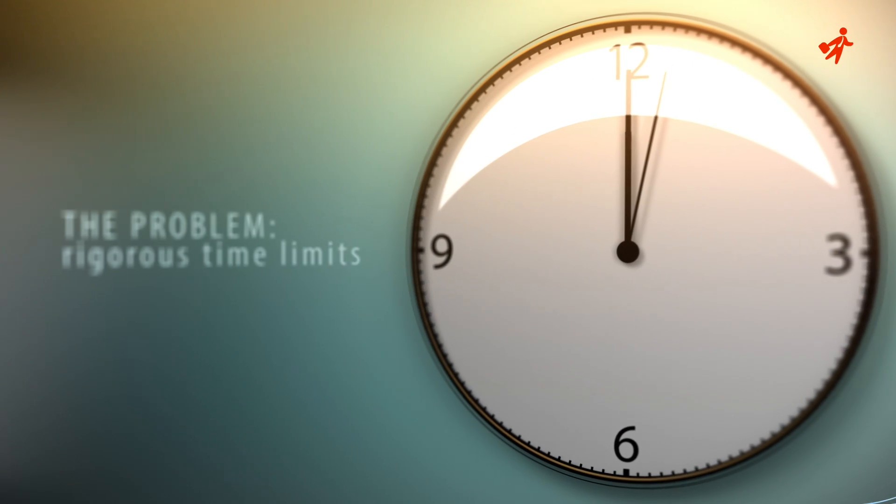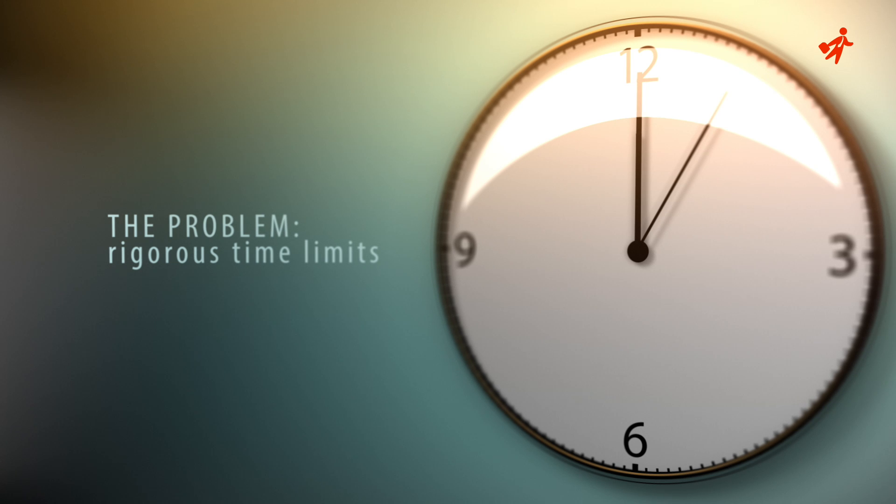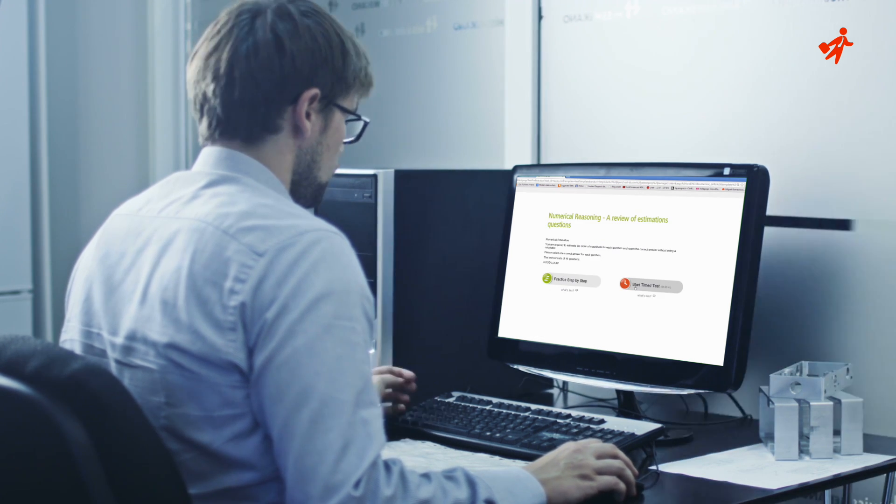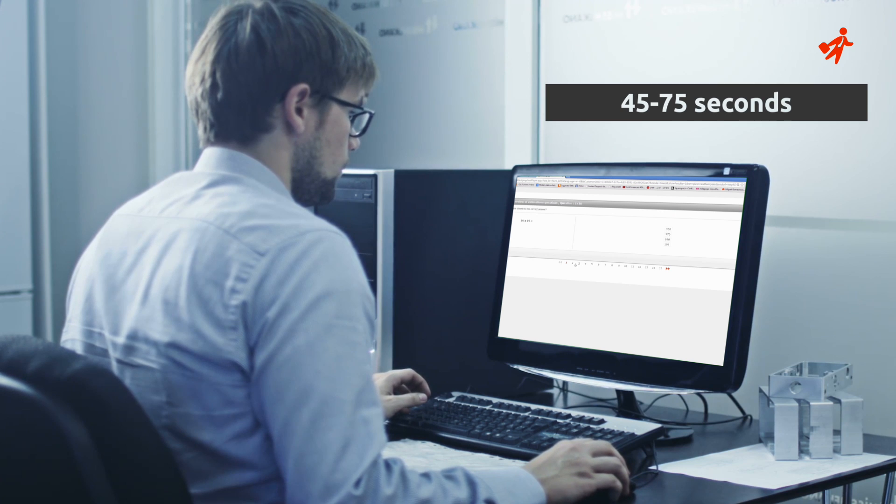One of psychometric tests' most evident features is not their difficulty, but rather their rigorous time limits. Unlike real university-level math problems, here each question could definitely be solved within reasonable timeframes. It's just that when these timeframes are 45 to 75 seconds per question, we have a problem.